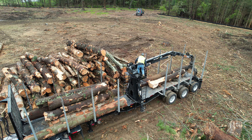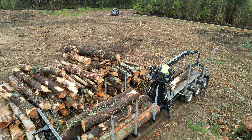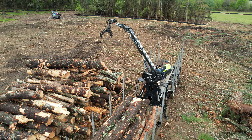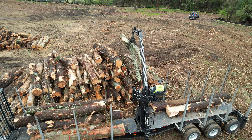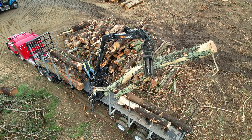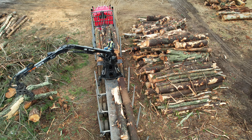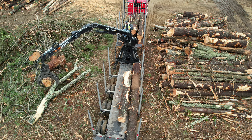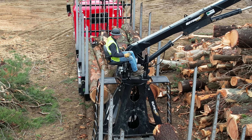After repositioning the rig, the driver is ready to load. The driver carefully climbs up to the controls and extends the outriggers to increase his stability as he's loading the truck. These trucks are engineering marvels equipped with advanced hydraulic systems and gripping clamps, ensuring a secure hold on the timber.